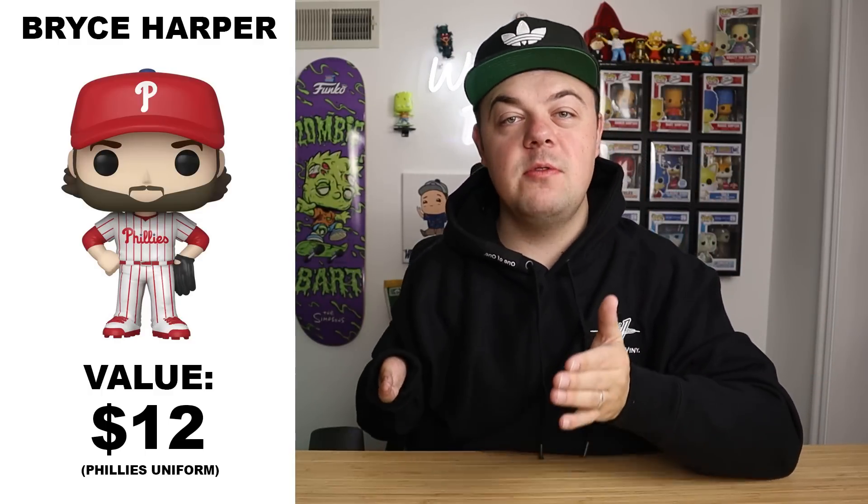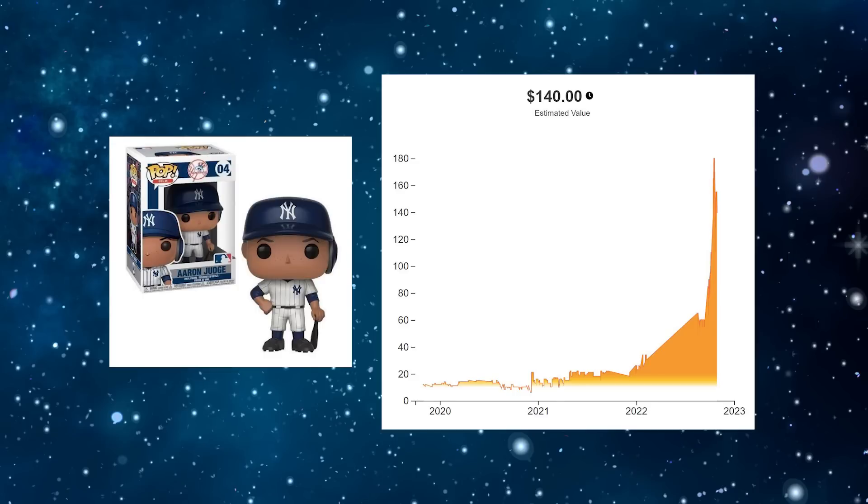Next I want to talk about a pop I feel is pretty undervalued: Bryce Harper in his Phillies uniform. The World Series is going on right now — the series is tied 1-1 — and Bryce Harper has been playing super well. His pop is only $12, which is very underpriced in my opinion. A good example is Aaron Judge, whose pop skyrocketed after he chased the American League home run record. If Harper wins the World Series, I definitely think his pop will go up even more.